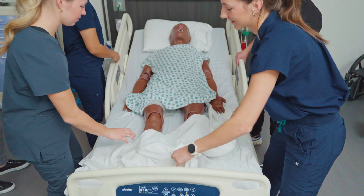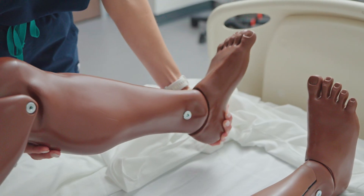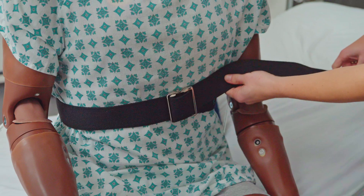We worked on transfers and bed mobility, and it was really cool to be in the acute care setting and work together as a team to get a patient out of bed and into the wheelchair.